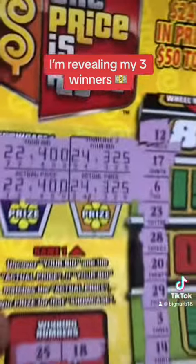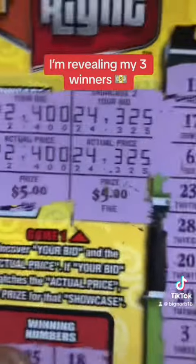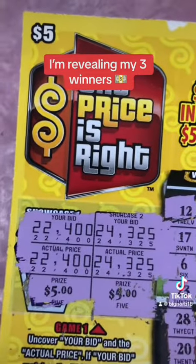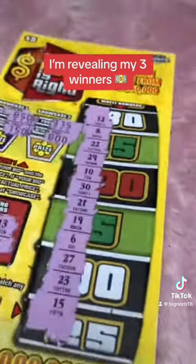All right, let's scratch this and see what we got. The first one is $5, and the next one is $5. So that's a double up right there, guys. Another double up. Wow. $20 so far, and we got one more. Check this one out.